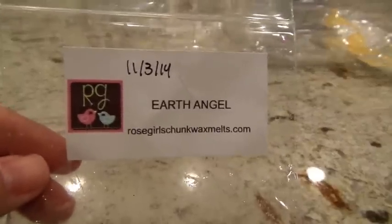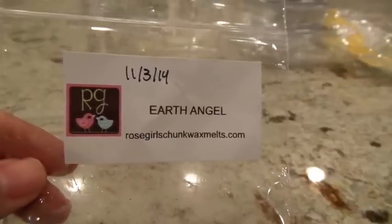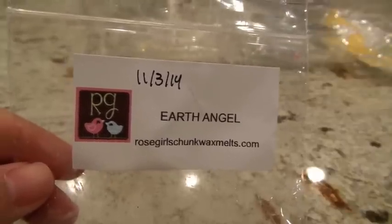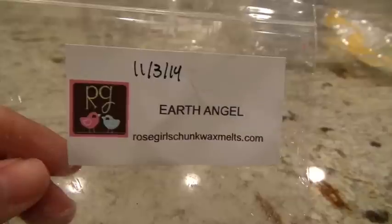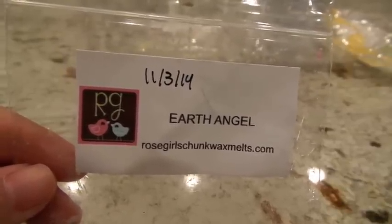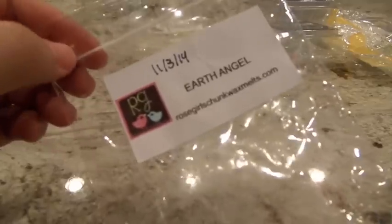This next one from Rose Girls is a chunk in Earth Angel — sweet lavender, sinfully sweet pops, and vanilla ice cream. I melted this before and the first time got a medium to high throw. This time I threw it on before bed, and I don't recall smelling it much at all. In the morning, if I left the room and came back I could smell it, but it wasn't strong enough to detect when I first woke up. I'm going to call this a medium throw. It's a nice scent, but not my favorite — not something I would seek out again.